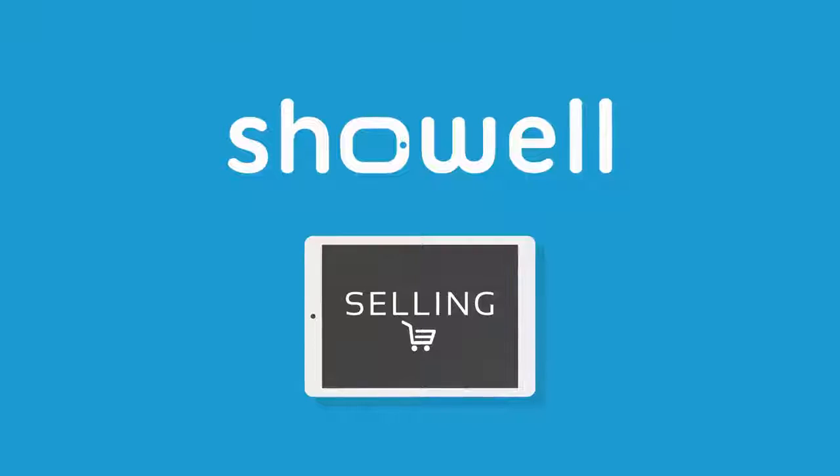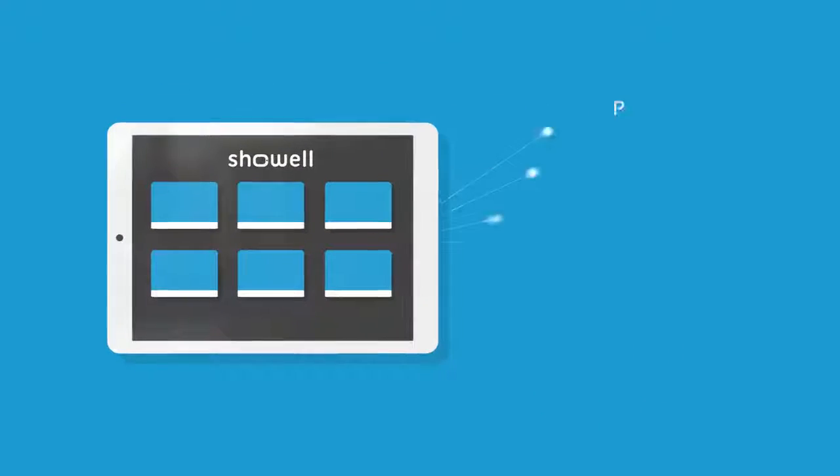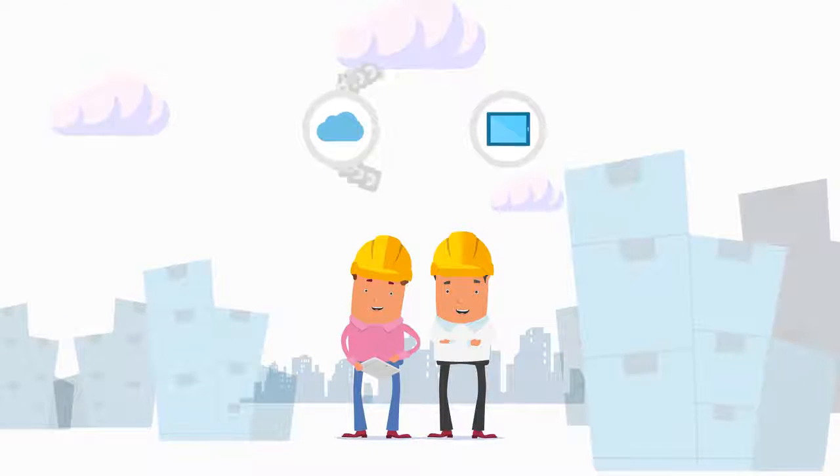ShowWell combines online content management with an innovative presentation application that supports most common file formats. Now your team can access up-to-date sales presentations anytime, anywhere, without having to worry about an internet connection.